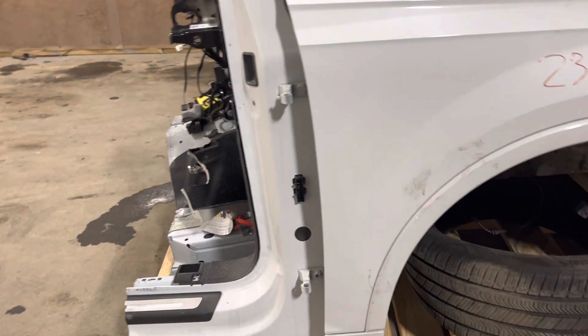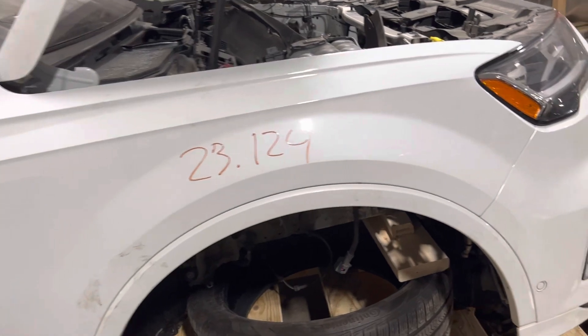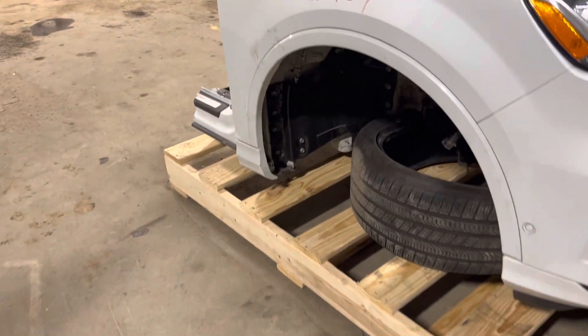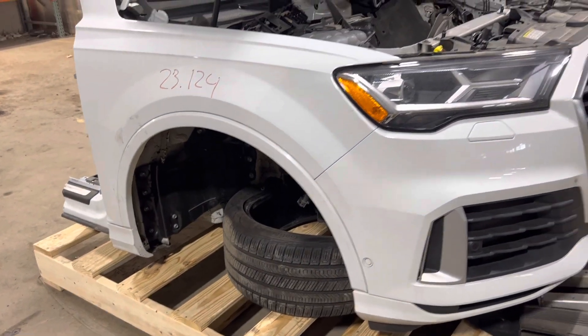As you can see, it's clean in terms of not dented, dings, scratched up. A good passenger side fender, got the painted flare, has park assist.